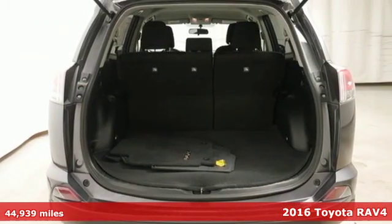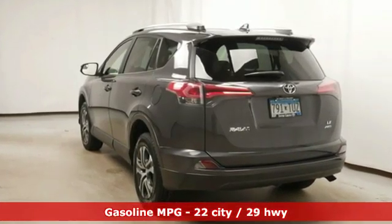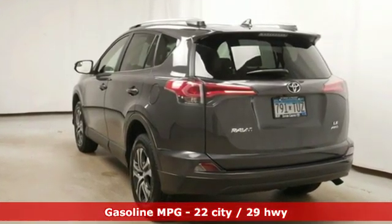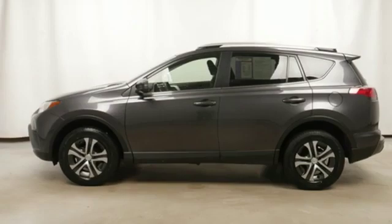It's equipped for all your driving needs and wants. Streaming audio, wireless phone connectivity, manual tilting steering column, three 12-volt power outlets, and manual telescoping steering column.